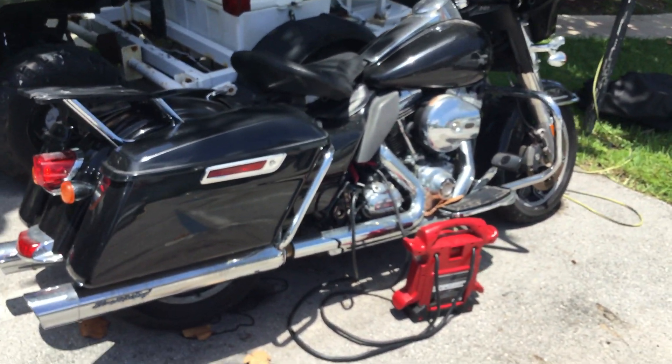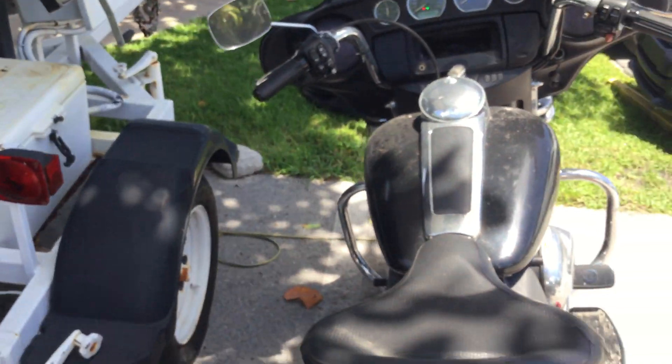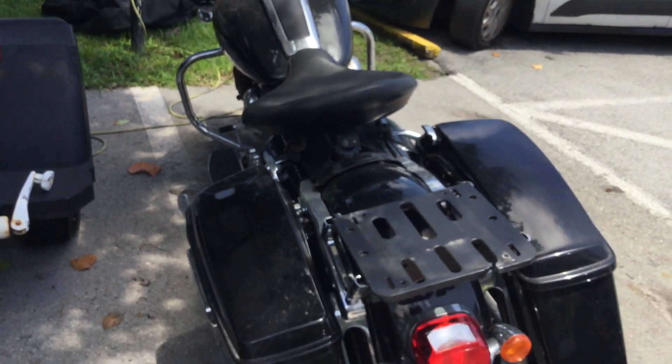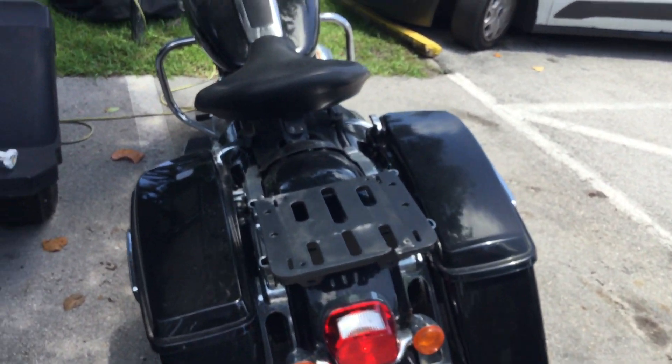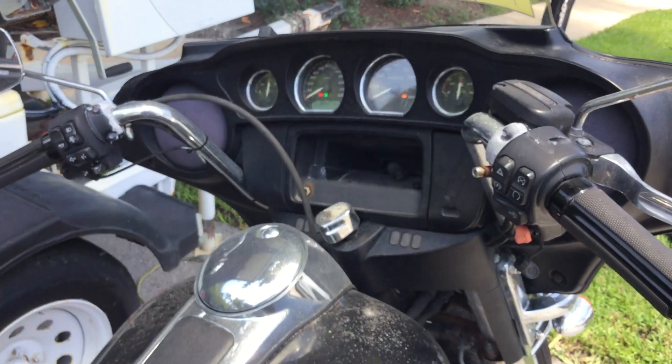So the battery is dead. I put my jump box on here. I got it to turn over but it turns over sluggish, so it's not going to start. It probably has bad fuel in it and it will need to be serviced — it's been sitting for over a year. I do have my jump box on it now and I want you to hear what it does.